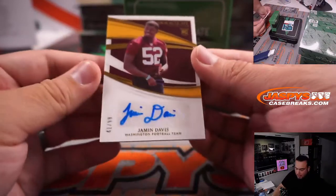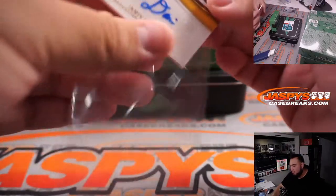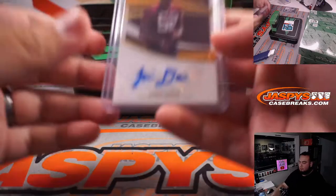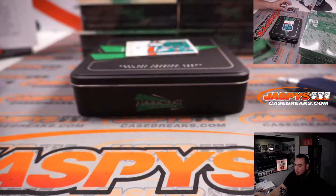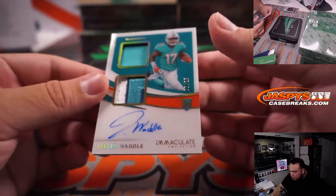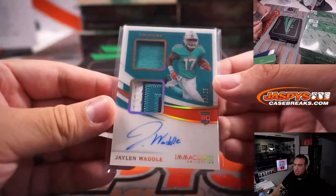We have a 41 out of 99, Jamin Davis for the Washington Football Team — going to Nicklaus. And we have a double relic and autograph, Jalen Waddell, three out of 25 for the Miami Dolphins — Jeremy with the Dolphins. Nice three-color patch at the bottom.